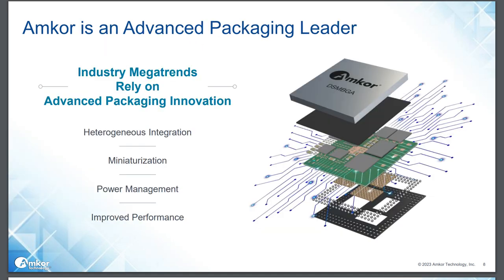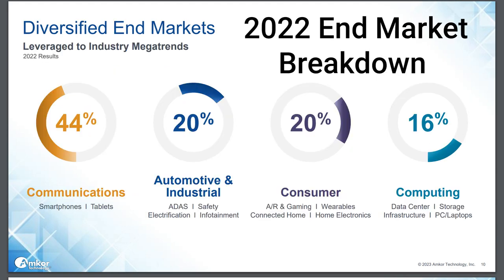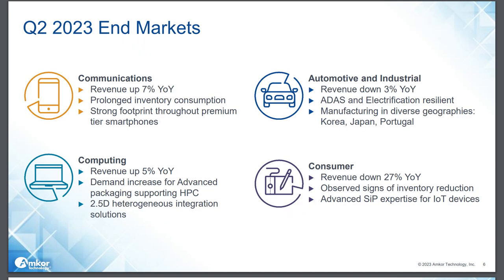Taiwan Semiconductor actually uses Amcor quite a bit for packaging all sorts of things — PCs, smartphones, you name it, any type of electronic circuitry. Amcor probably has some sort of process to handle packaging and testing of those chips. Amcor has four segments: Communications (smartphones, tablets) at 41% of revenue; Automotive and Industrial at 23%; Computing (data centers, PCs, laptops) at 20%; and Consumer Electronics at 16%. Sales decreased in the first half of this year, down 6% from 2022, mostly from the smartphone and PC sales decline.